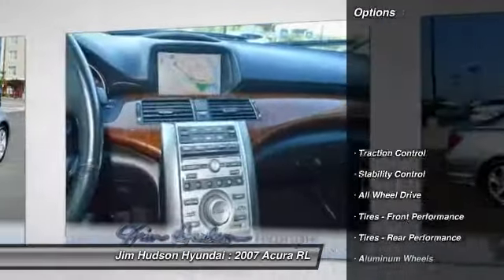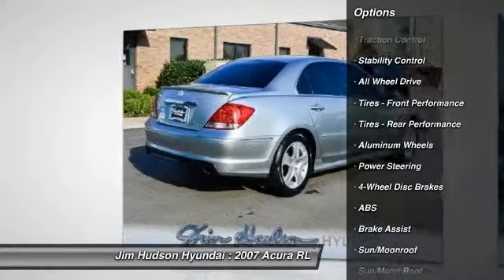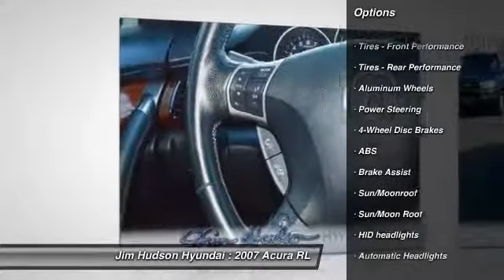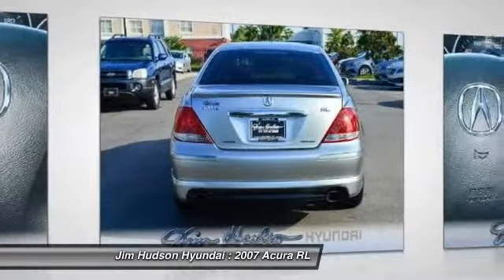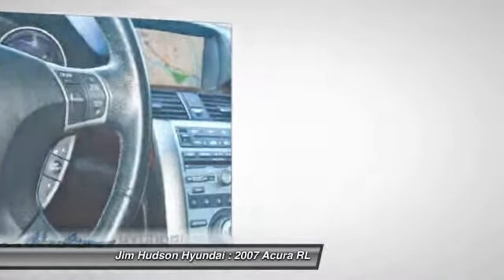Here are some of this vehicle's great options: CD changer, power passenger seat, steering wheel audio controls, anti-lock braking system, all-wheel drive, traction control, stability control, navigation system, driver airbag, power steering.